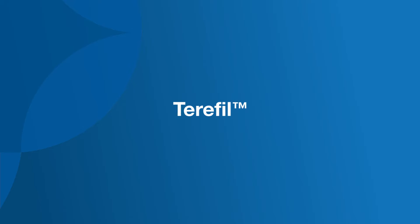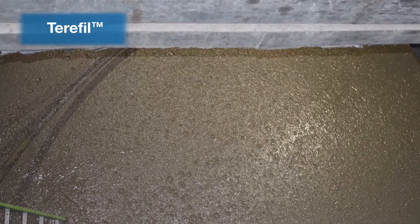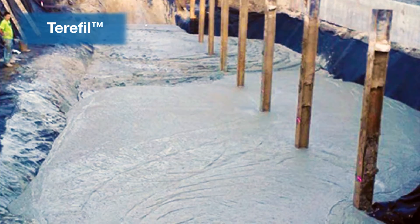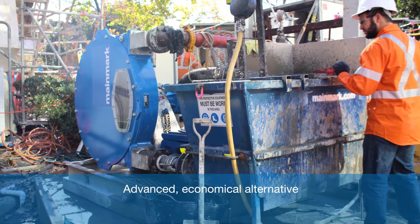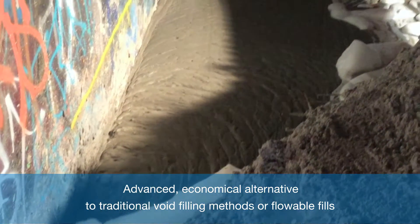Mainmark is proud to introduce our new proprietary product, TerraFill — the world's most advanced structural, lightweight, polymer-modified, cementitious-based filler. TerraFill is an advanced, economical alternative to traditional void filling methods or flowable fills.